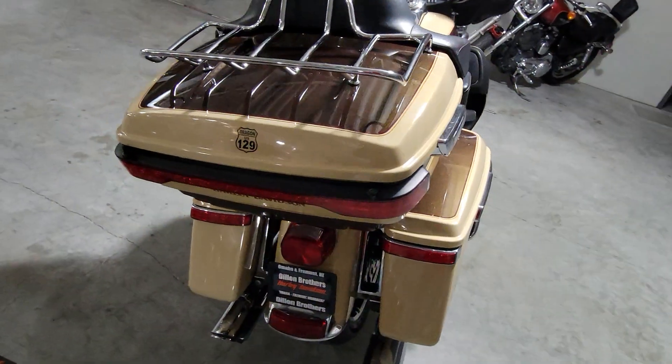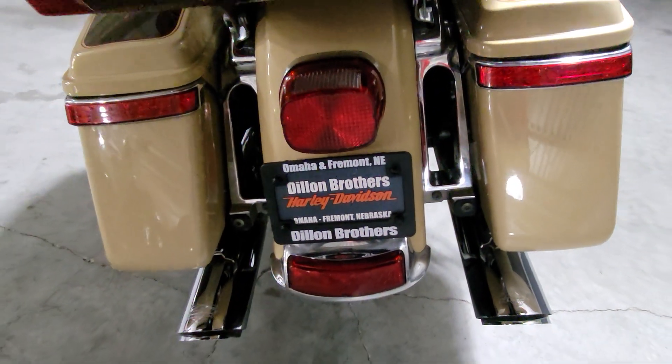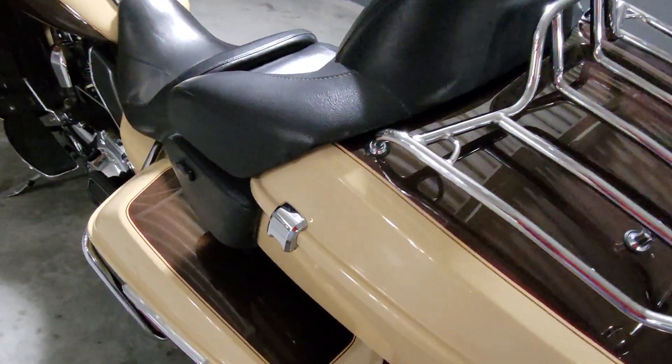Back side of this motorcycle — there's those Vance & Hines poking out from behind there. This motorcycle is in fantastic condition.